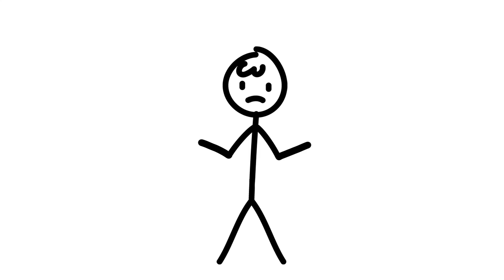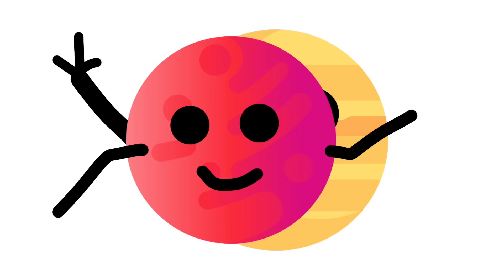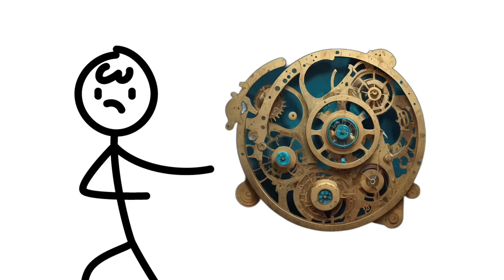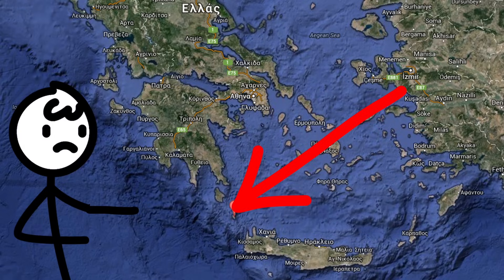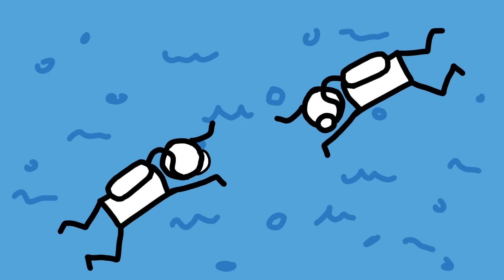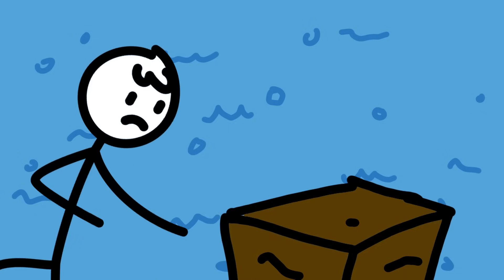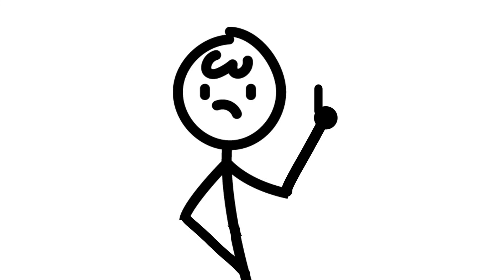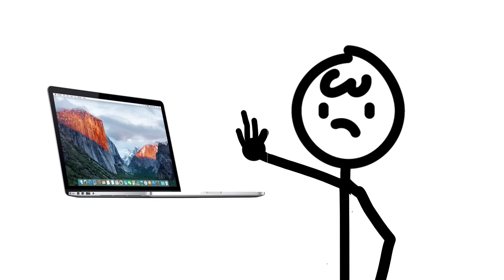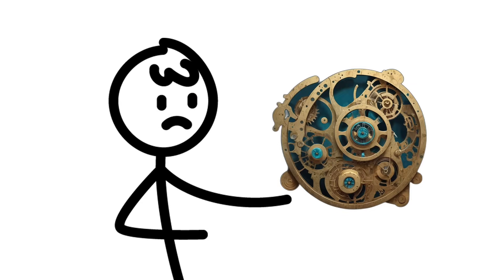Because nothing says 'I'm a genius' like a contraption that can predict eclipses, moon phases, and the exact moment Mercury decides to photobomb Venus. This bad boy was discovered in 1901 off the coast of Antikythera — hence the name. Originality wasn't their strong suit. Imagine the excitement of those divers: hey guys, I found a rusty shoebox-sized thingamajig. And lo and behold, inside that crusty case was the world's first analog computer. Forget your fancy MacBooks — this thing was the OG MacBook Pro, minus the retina display and the ability to binge-watch cat videos.